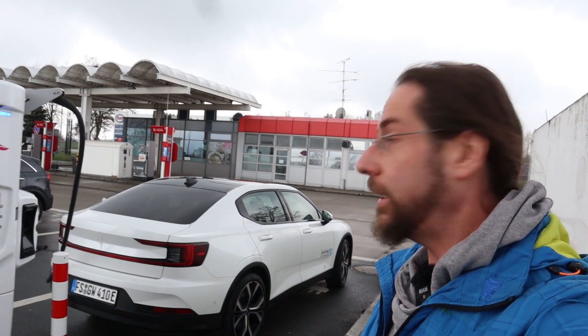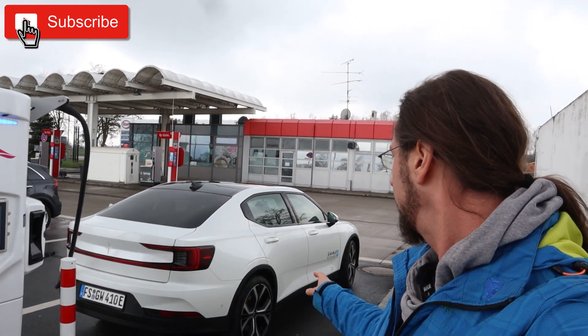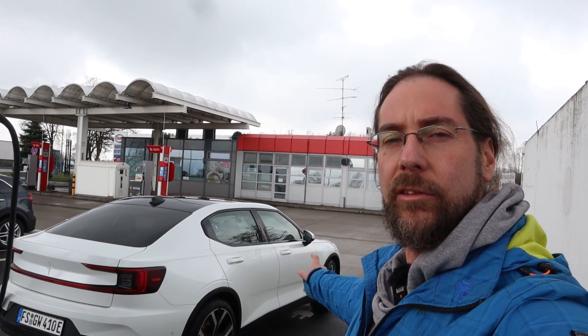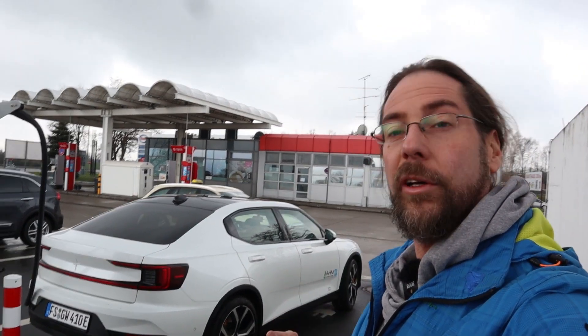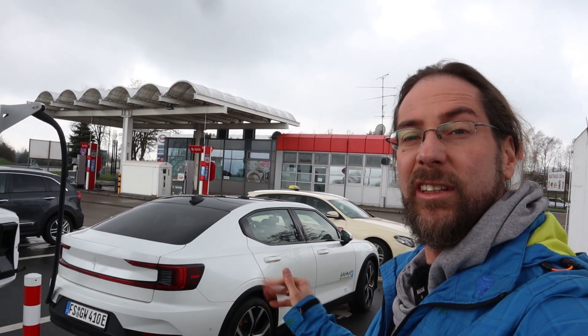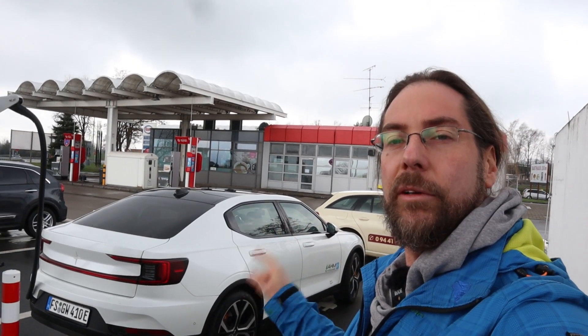Hello everyone and thanks for hanging out with me today — Polestar 2 Rakobi test. I'm in Straubing. I got this car from AHM car rental in Freising, close to Munich. They have Model S, even the Raven, even the Performance, and they have a lot of Zoes, Twizys, and a few Polestar 2s. This is the Polestar 2 Performance. I can drive today 600 kilometers — they lent it to me. So we'll do the Rakobi test here.